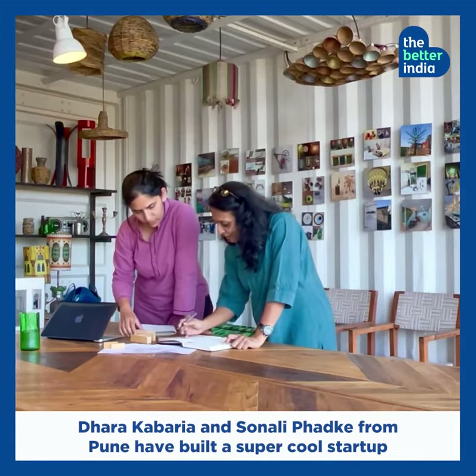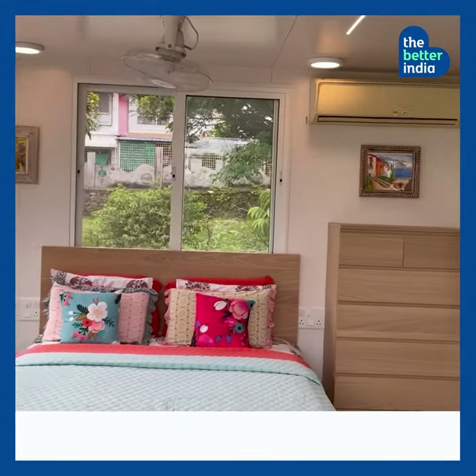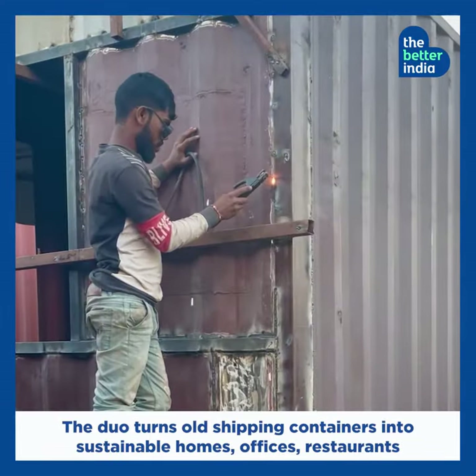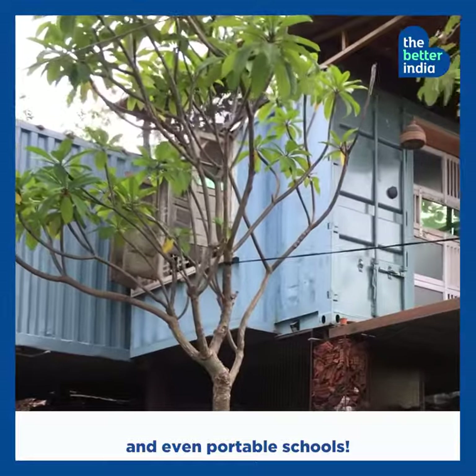Dharakabariya and Sonali Fadke from Pune have built a super cool startup by thinking inside the box. The duo turns old shipping containers into sustainable homes, offices, restaurants and even portable schools.